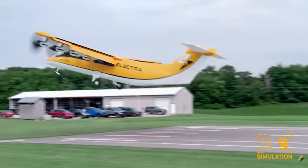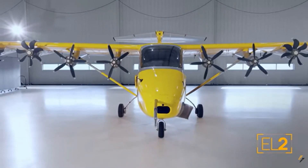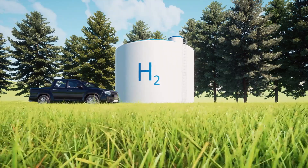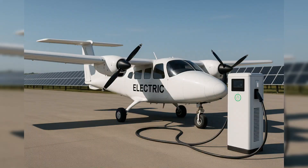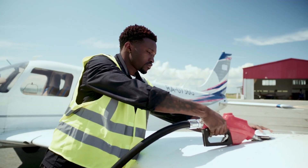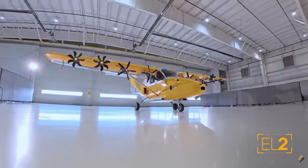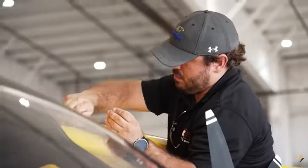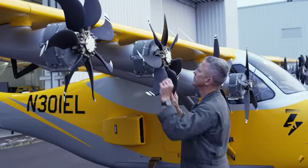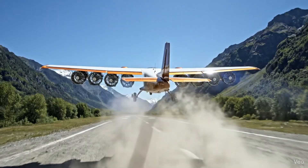Moreover, ESTOL aircraft can be designed to operate much more quietly. Perhaps most importantly, renewable energy is ubiquitous. Even in remote areas, electricity or hydrogen can be generated locally, allowing the aircraft to be recharged or refueled on-site using sustainable sources. This eliminates the need to transport fuel and removes the efficiency penalty of carrying round-trip fuel. Electric propulsion and distributed fans enable superior low-speed handling, blown-flap augmentation, and quieter stall operations — key advantages for short-takeoff and landing missions in sensitive environments.